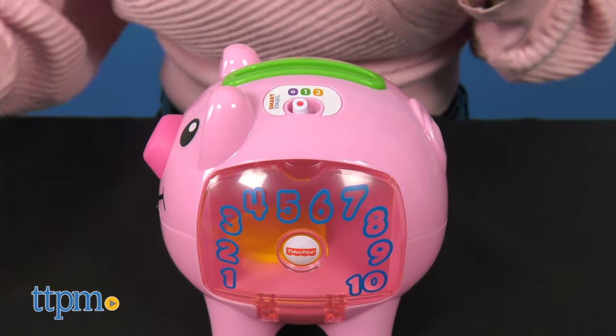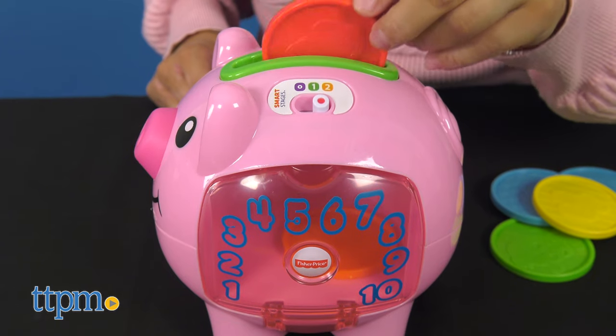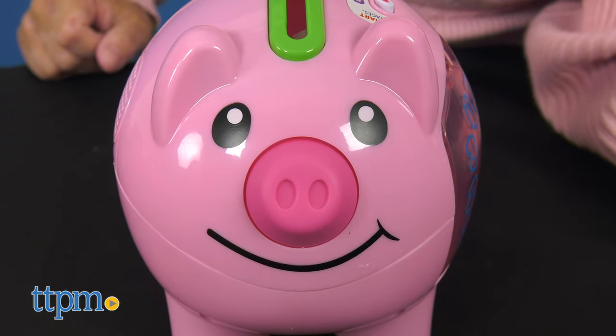Get ready to cash in on playtime fun and learning. The Smart Stages Piggy Bank introduces babies to counting, colors, Spanish, and more through music, silly sounds, and phrases. The piggy announces: "I am a piggy bank and I am pink."